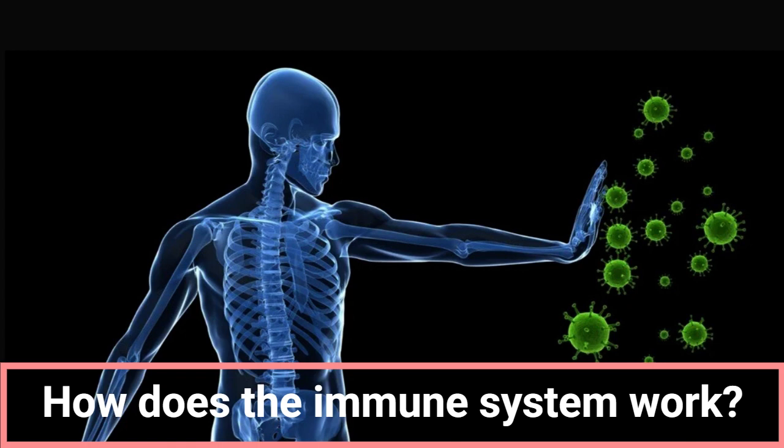How does the immune system work? When the immune system encounters foreign substances, it works as follows. First, it recognizes foreign matter. The immune system recognizes antigens on the surface of foreign substances. Antigens are molecules that are foreign to the body.